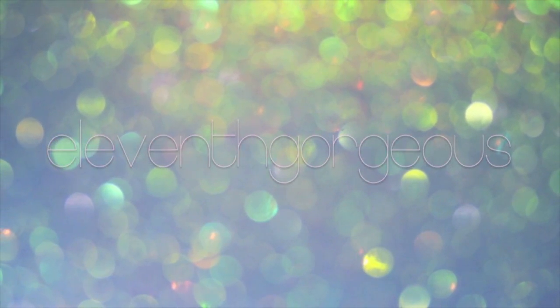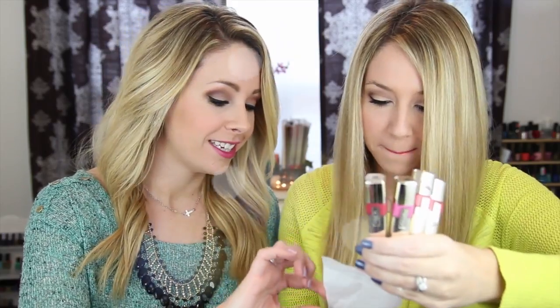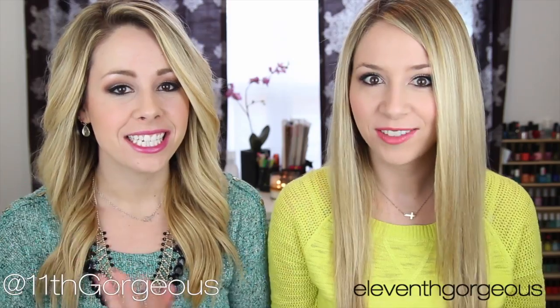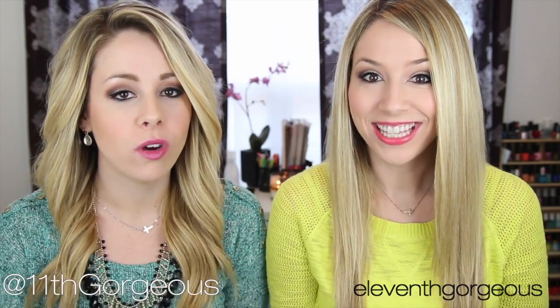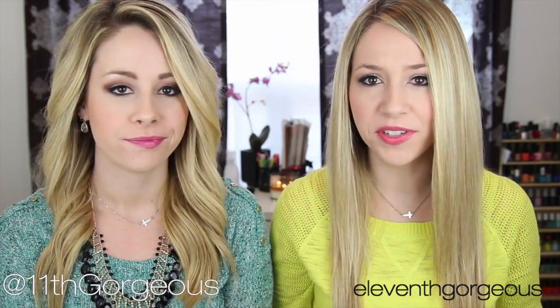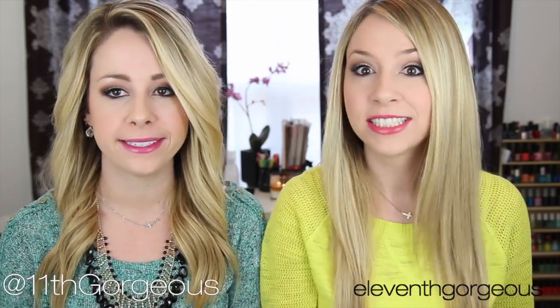Today on 11th Gorgeous! Hey guys! Today we're going to do a first impressions video on some lippies that we got at the drugstore. I think it's been a long time since we've done a first impression video. I'm excited. It's been a very long time since your apartment.